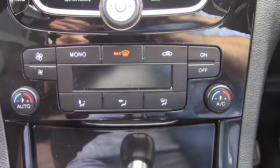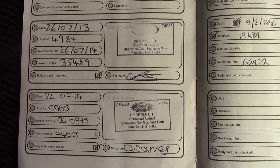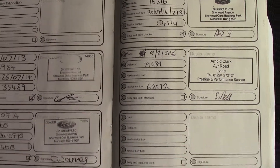Below that you've got the automatic climate control unit, and over here we've got the service history for the vehicle. Like all of our vehicles, this one comes fully forecourt prepared.